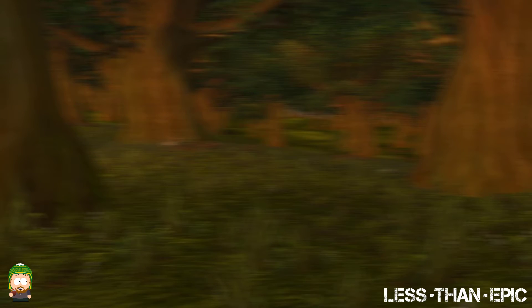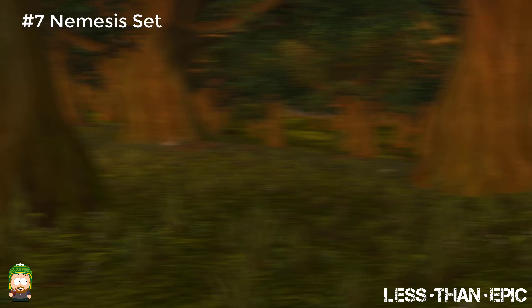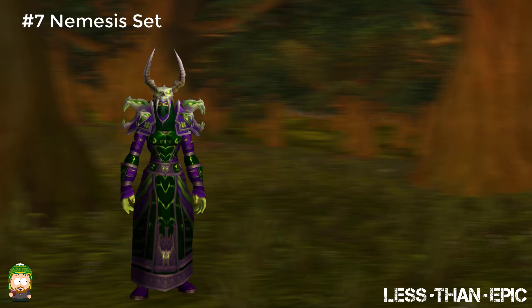The next set on our list is the Warlock Tier 2 Nemesis set. Yet again another purple set, but this one also splashes in bright fel green to break up the color palette. The helmet also stands out as incredible — it's just a better looking Dragon Stalker helmet in my opinion. Combining that with the glow from the eyes on the helm and the shoulders makes this set a must-have for Warlocks.